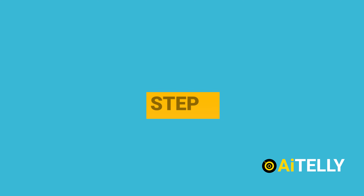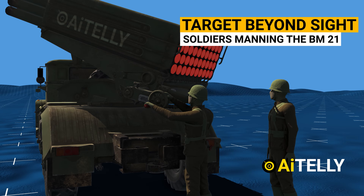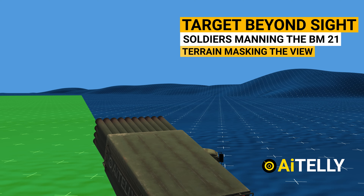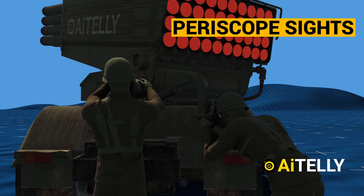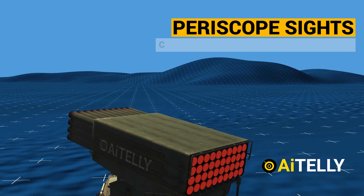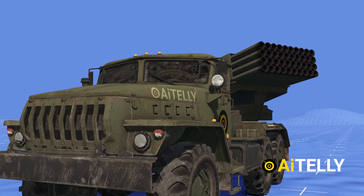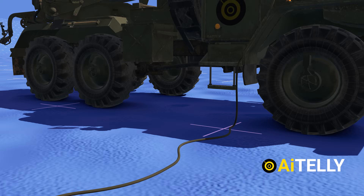Step three — the target usually cannot be directly seen by soldiers manning the BM-21 Grad launchers due to terrain masking or distance. This is where the periscope sight does the work. Soldiers skillfully adjust the rotation and leveling of the guide tubes using this mechanism, with correct data of longitude and latitude.